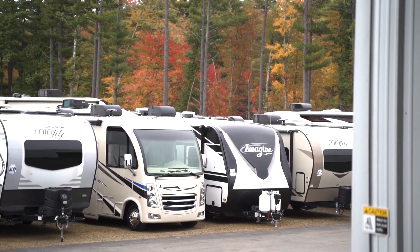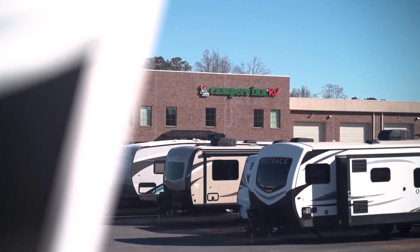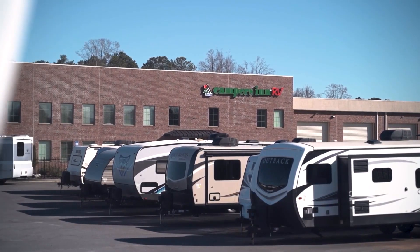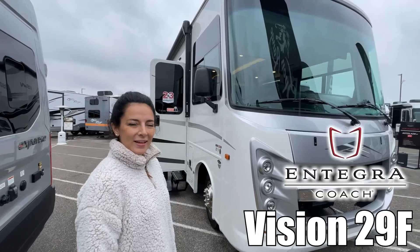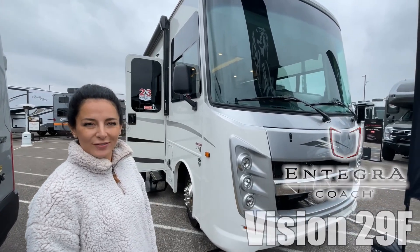Here's another great RV from America's number one family-operated RV dealer, Campers Inn RV, the RVers' trusted resource. I'm Brianna, and today we're going to look at the 2024 Vision by Integra 29F. Let's go check it out.